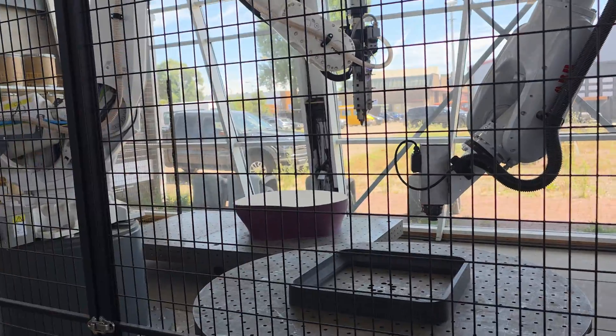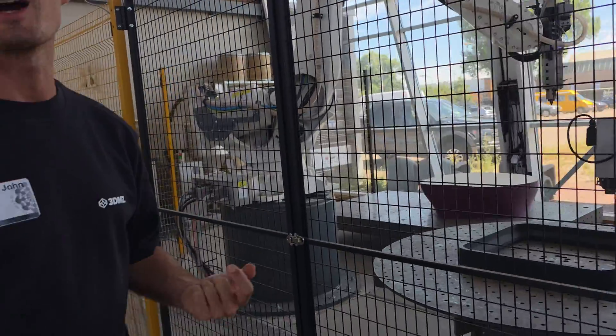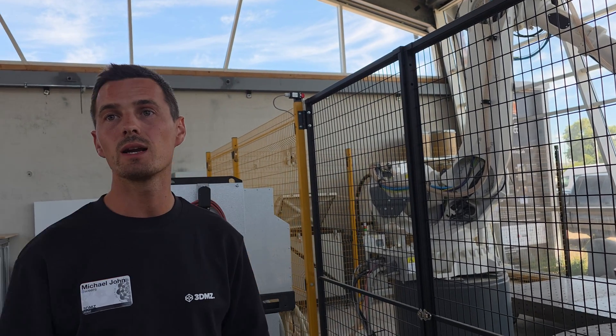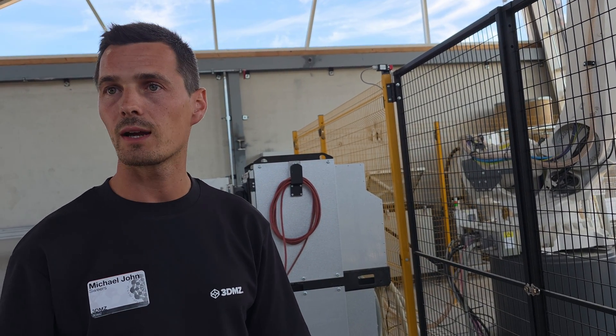You can unlock it and put it on the next station. Right now a lot is still going by hand. A lot with additive manufacturing is not fully standardized, but it's getting there more and more.